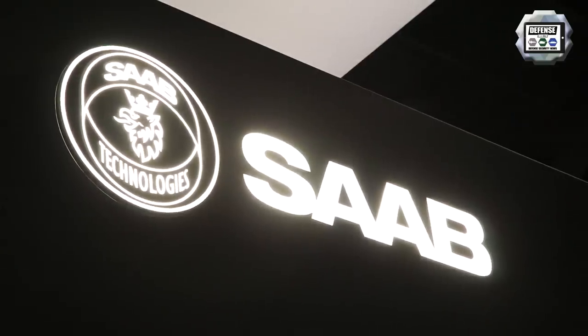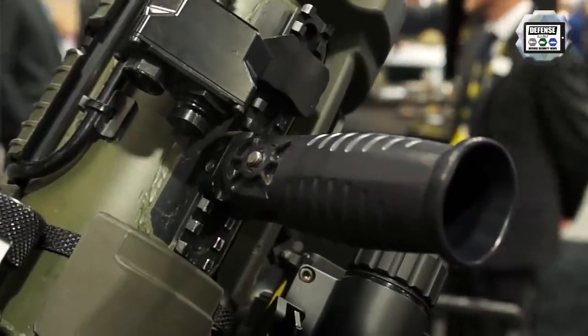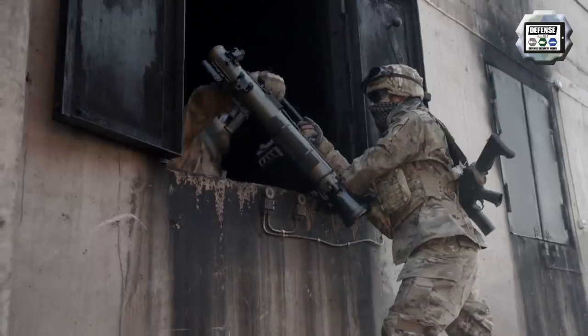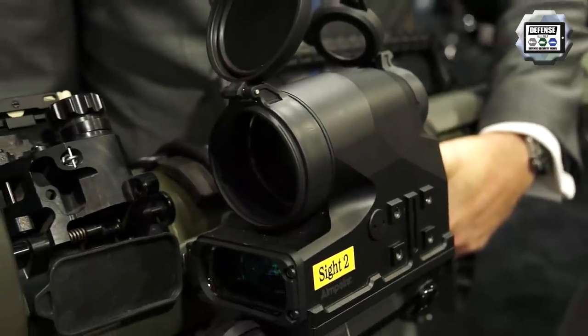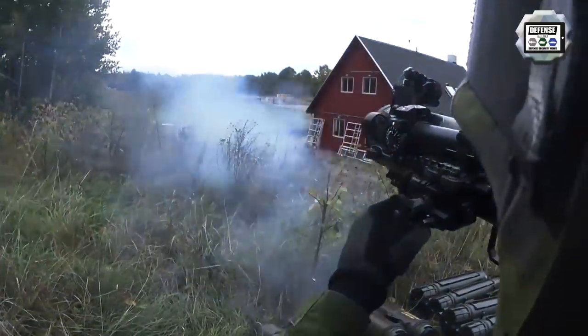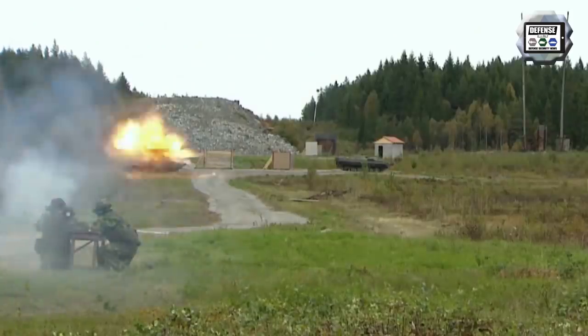Some of the new features of the Carl Gustav system: there is a Picatinny rail to enhance handling with back support and front grip, and a longer handle to make it easier to carry and hand over to colleagues. There is a joystick to operate an advanced sight like the FCS-13 from Aimpoint — a fully fledged red dot sight with a laser rangefinder included.